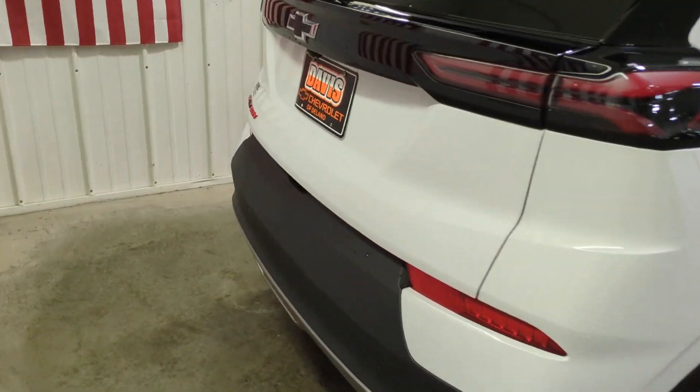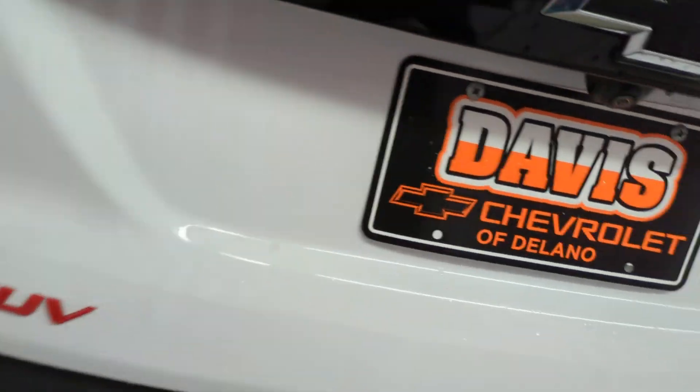It's hard to believe such a good-looking, road-trip-friendly electric car is this affordable. Drive the Bolt EV.